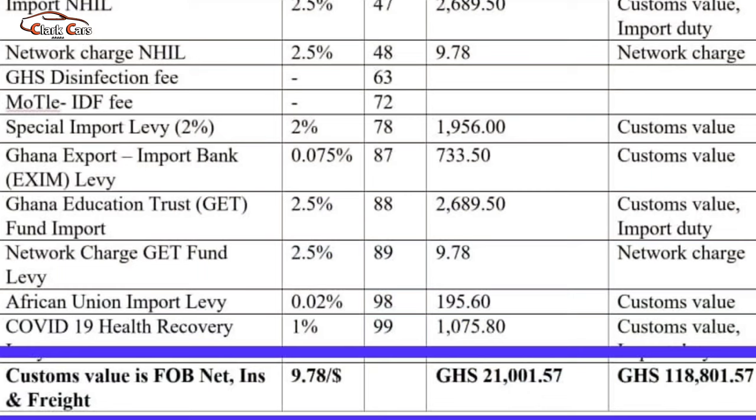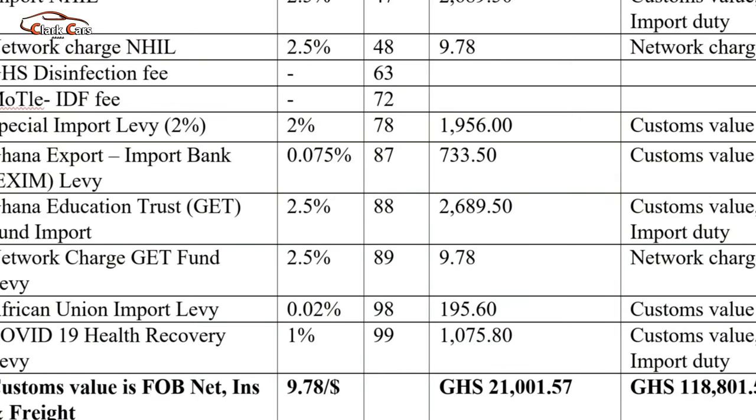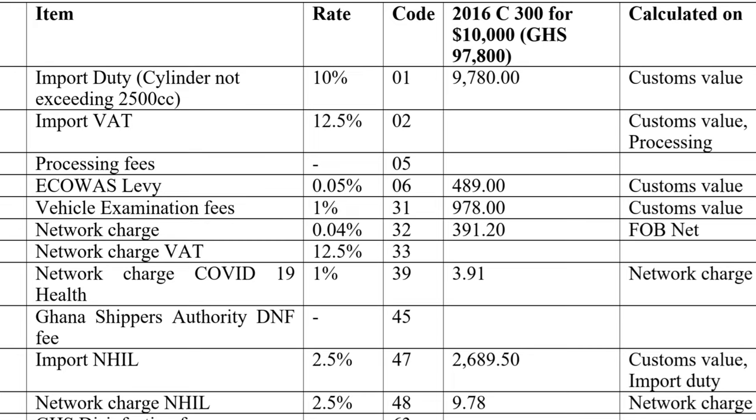So to sum all these amounts up — which excludes the ones that the GRA will give you to pay, that's the processing fee, the Ghana Shippers Authority fee, the disinfection fee, the IDF fee, and some other fees — we are giving you a rough estimate. Adding it up, we are getting a total of 118,801.857 Ghana cedis as the total figure for the car imported. If you are planning on importing a car into the country, these are the taxes you should expect to pay at the Ghana Custom Division.